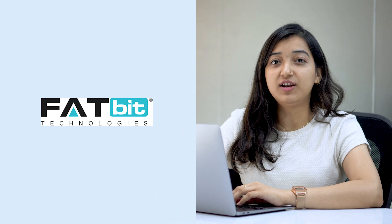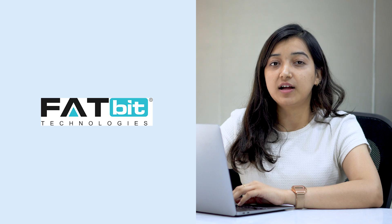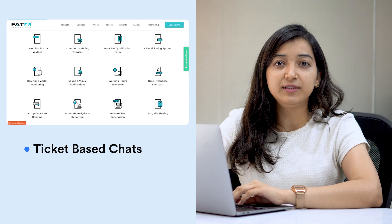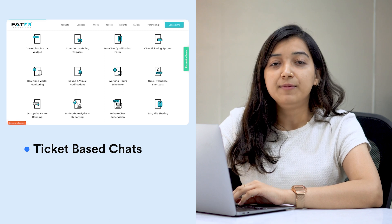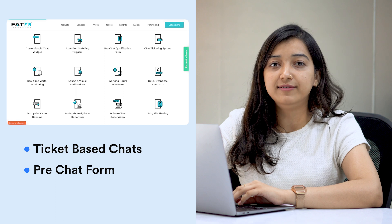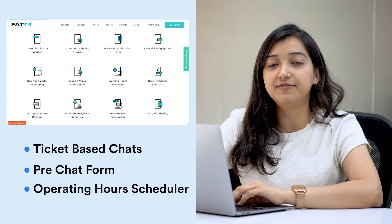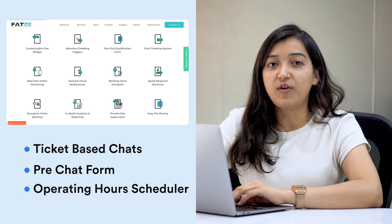Next is Your Live Chat, which is an off-the-shelf white label live chat software that can be used to provide instant customer service. Some of its key features are ticket-based chats that enable trackable resolution, consolidate multiple interactions, and organize data. Pre-chat form: this helps provide quick support based on relevant customer-sourced information. Operating hours scheduler: this helps manage live chat based on agents' predefined availability hours. Check out their website to know more about their custom white label pricing.